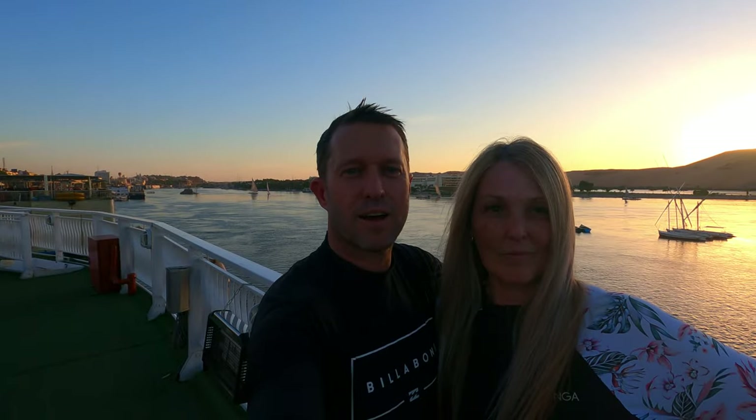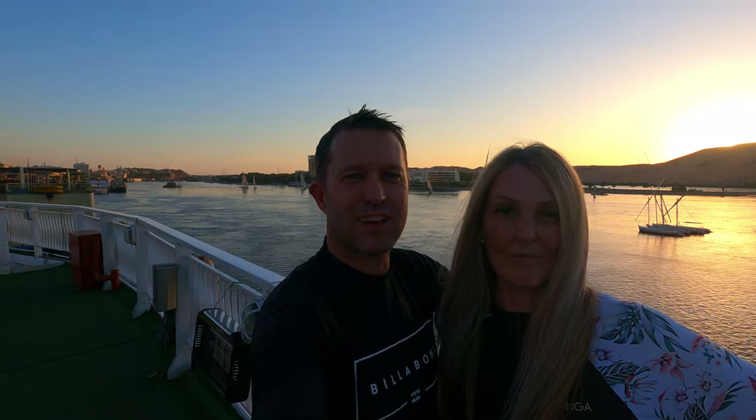We're here in Aswan on the boat, just watching an amazing sunset and enjoying our holiday.